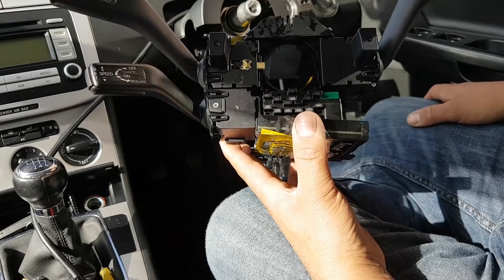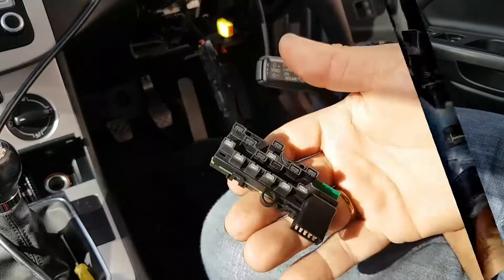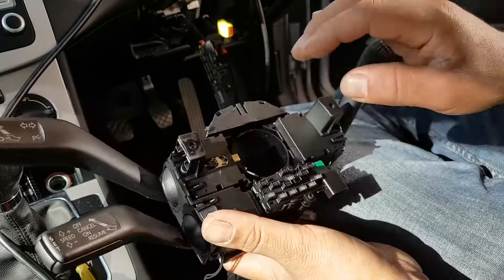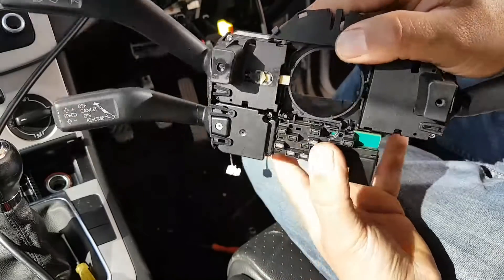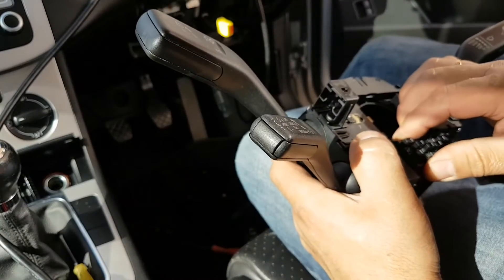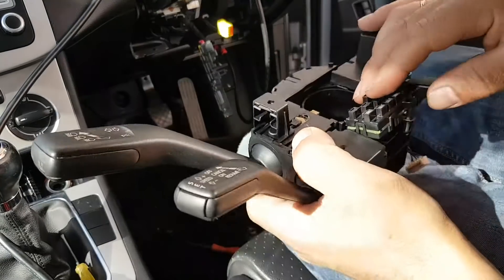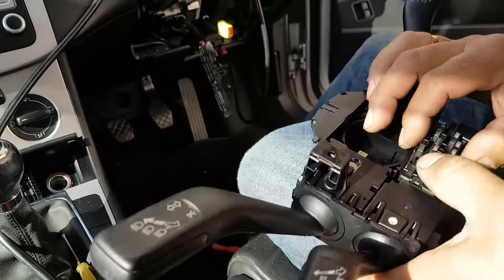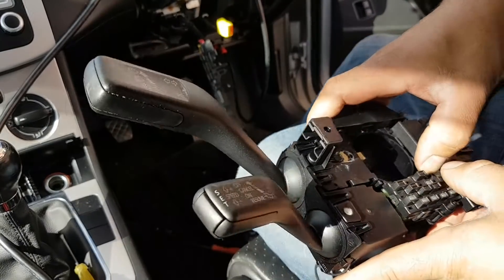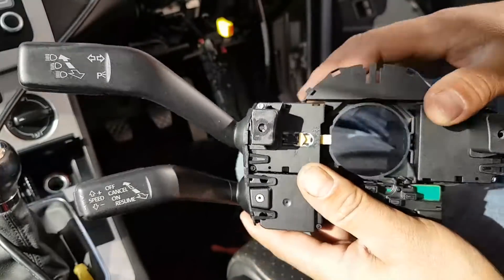Sensor removed from the old unit. Now we're going to fit it into the unit that's on the car — just push it in like this. There are two small tabs at the back that need to align, so need to push it down carefully.